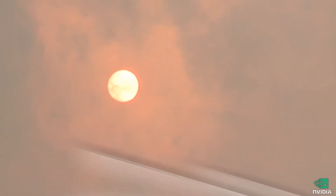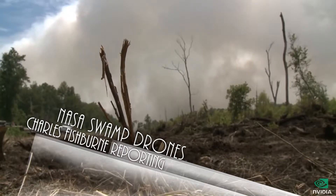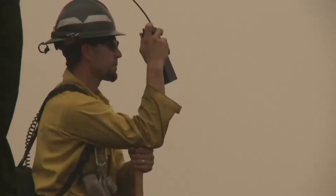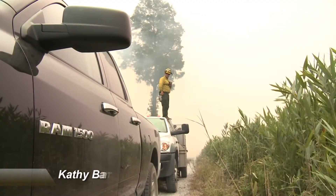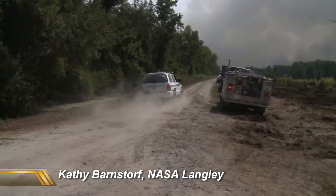From the WCVE Newsroom, I'm Charles Fishburne. In 2011, Richmonders could see smoke from a fire at the Great Dismal Swamp 100 miles away. That blaze lasted almost four months and, according to the Fish and Wildlife Service, cost 10 million dollars to fight.